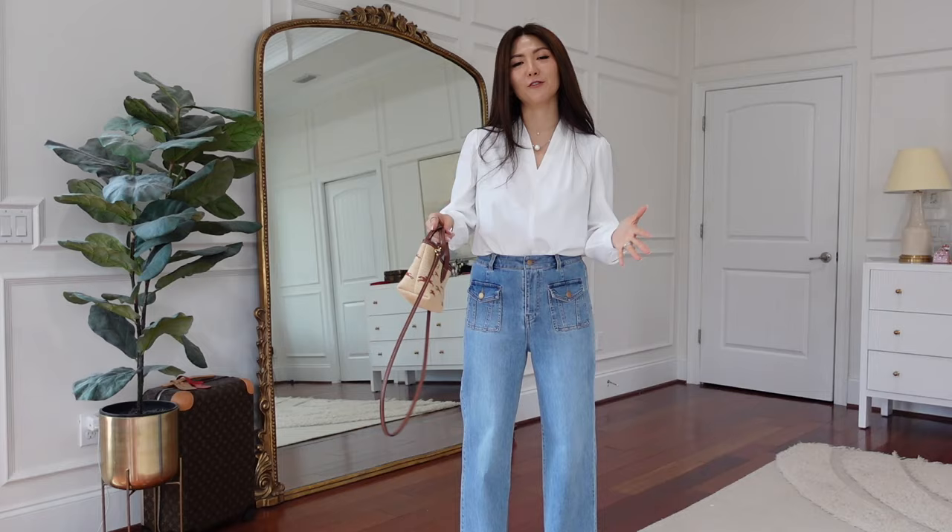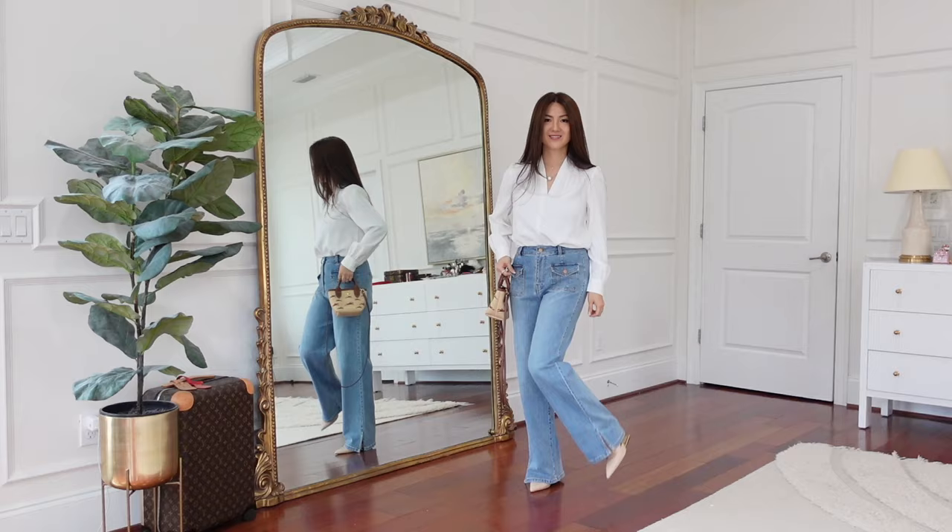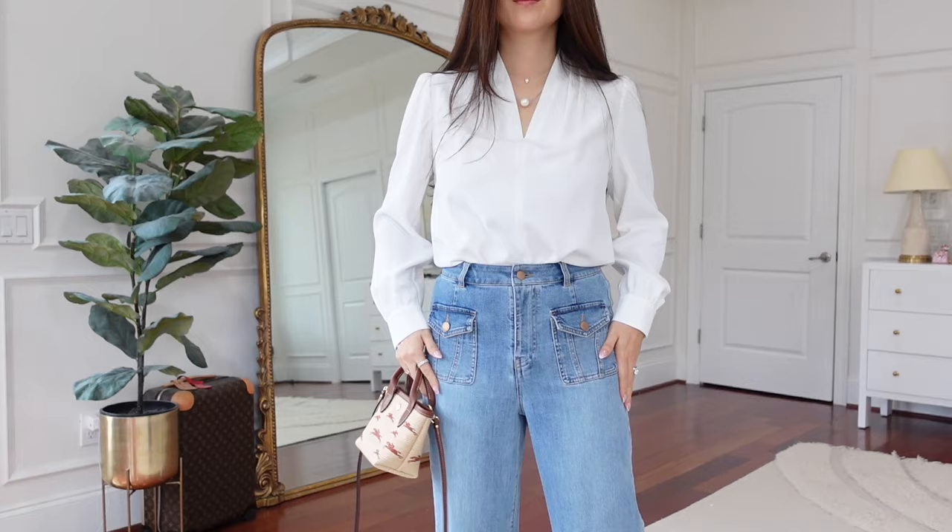Aren't these jeans so cute? These are not fitted style, but more loose and straight cut — going to go really well with most body types. And the top I would switch to more of a casual look, like a sweatshirt or knit type thing. I love these two pockets — retro.